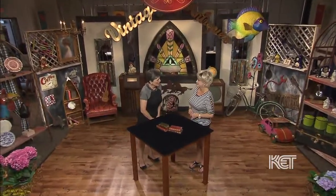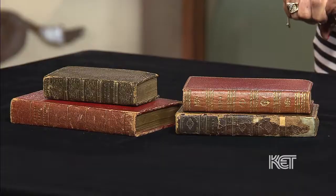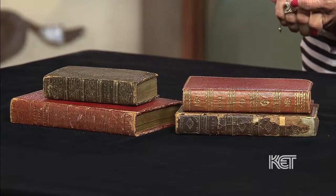Thank you so much for coming today. I'm very excited about these small books that you brought us. What can you tell me about them? How did you come to bring them? They were passed down to my best friend from her mother, and I think they were purchased in Europe — that's about what I know.